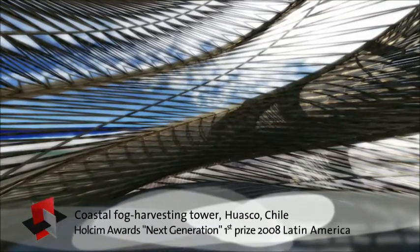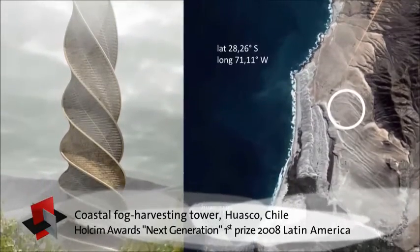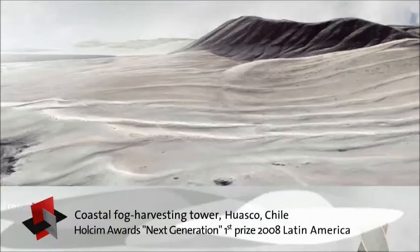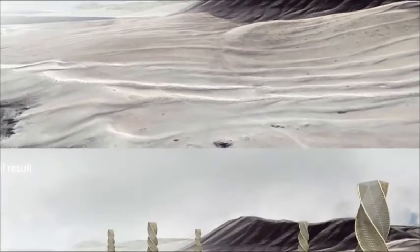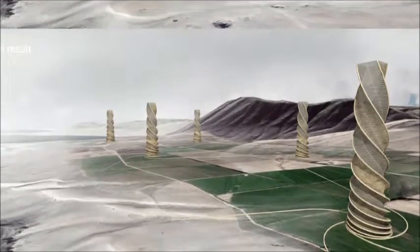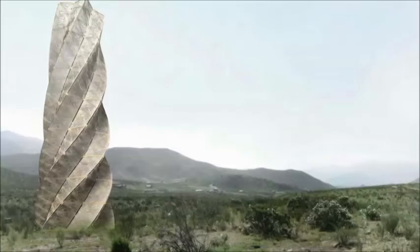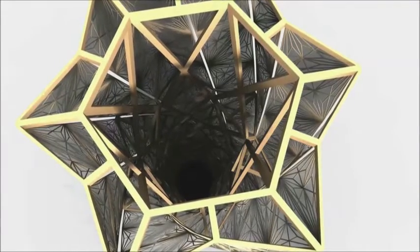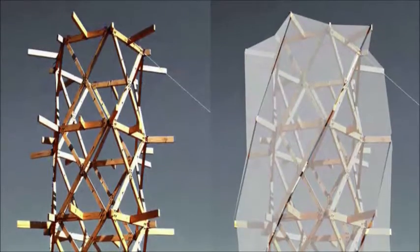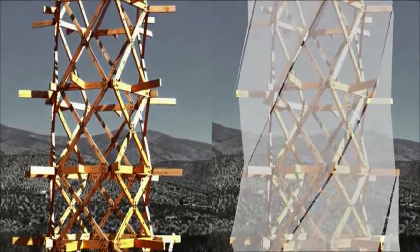In an area in northern Chile where rivers are drying up and being depleted by irrigation, a new alternative is being researched so that agriculture can continue. Water droplets are to be harvested from the prevailing coastal fog using 200-meter-high spiral towers fitted with plastic membranes. With ideal conditions, a tower could provide up to 700 liters of water per day. A 1-to-10 scale prototype proved that the concept works and holds great potential.